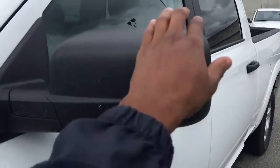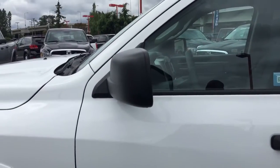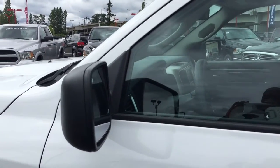Coming up here to the side of the vehicle you have your breakaway mirrors that actually move out of the way in the case of a minor accident, ensuring that you won't have to replace them because they'll just move out of the way.